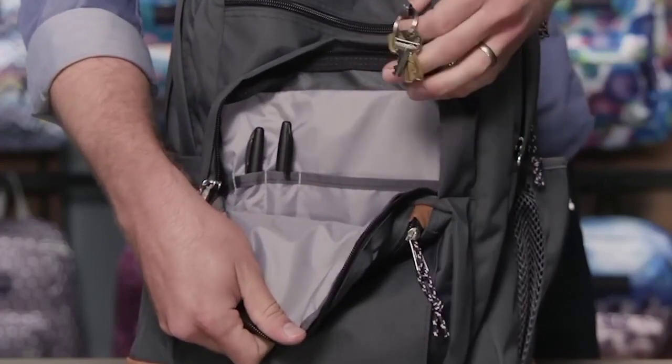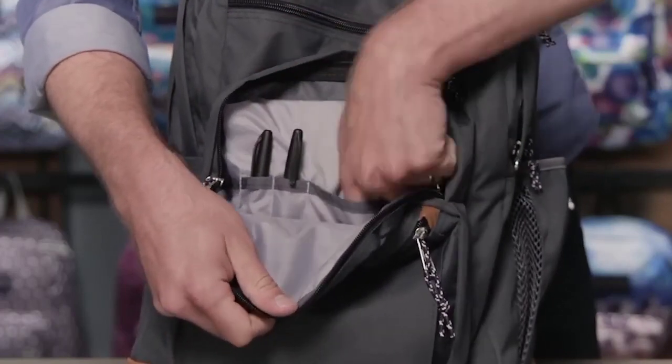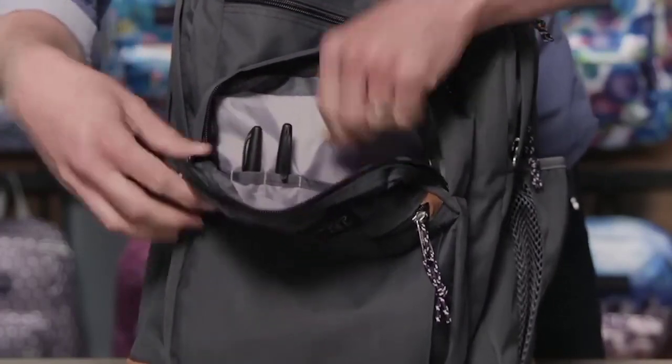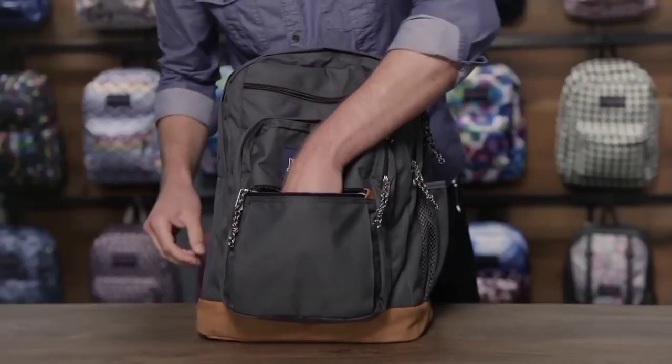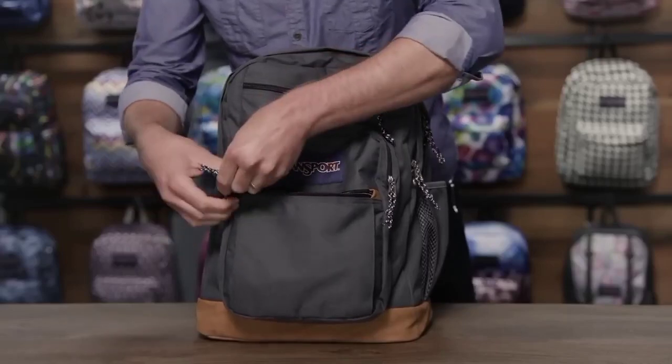With its sturdy construction, thoughtful organization, and basketball-centric design, the Jansport Basketball Backpack is an ideal companion for players looking to carry their gear in style while showcasing their passion for the game.